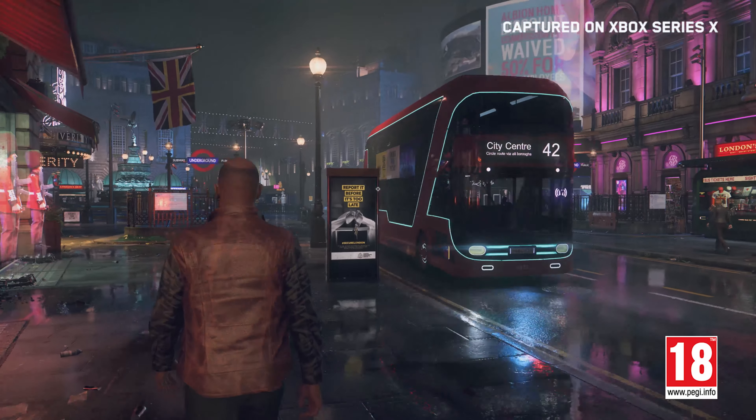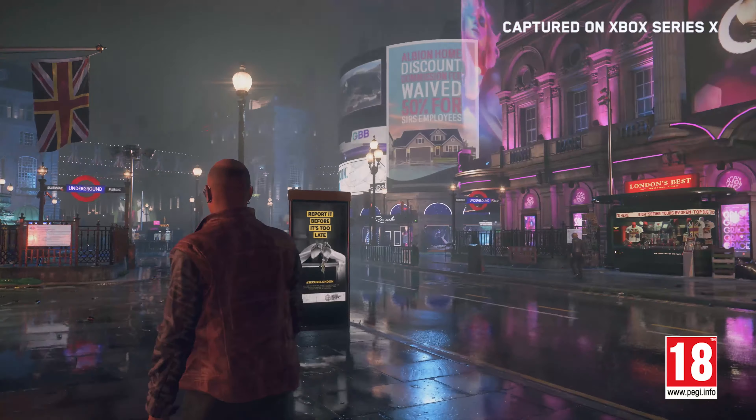Hello everyone. Today we want to talk about the amazing possibilities that the Xbox Series X has brought to our game. Showcasing our near-future London and allowing our players full immersion has been a key goal for us. With the Xbox Series X, we're able to run at 4K resolution and a consistent 30 FPS. Combined with the ray tracing tech we're using in-game, it means we offer a smooth, cinematic gameplay experience.